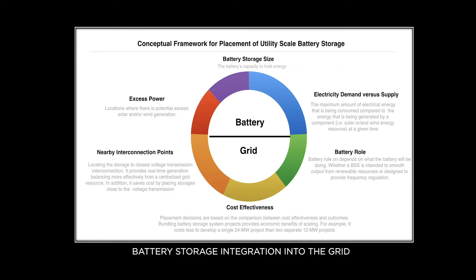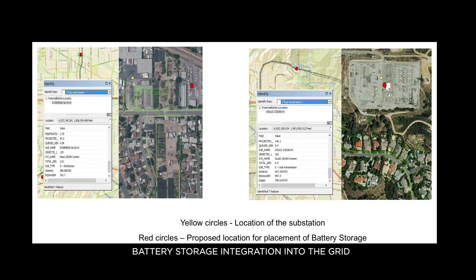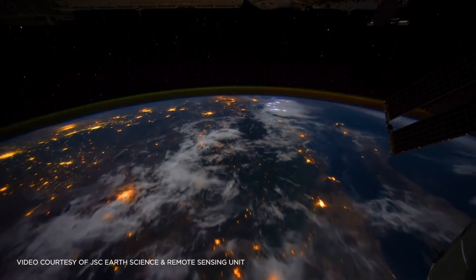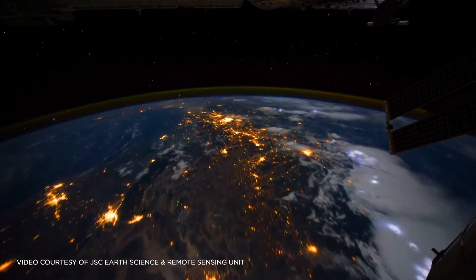The U.S. electricity system is changing, driven by technological innovation and evolving customer needs and preferences. If distributed energy resources are properly integrated into the grid, that will make the grid more efficient, flexible, clean, reliable, and resilient. At the same time, it will give customers greater control over their energy use and cost.